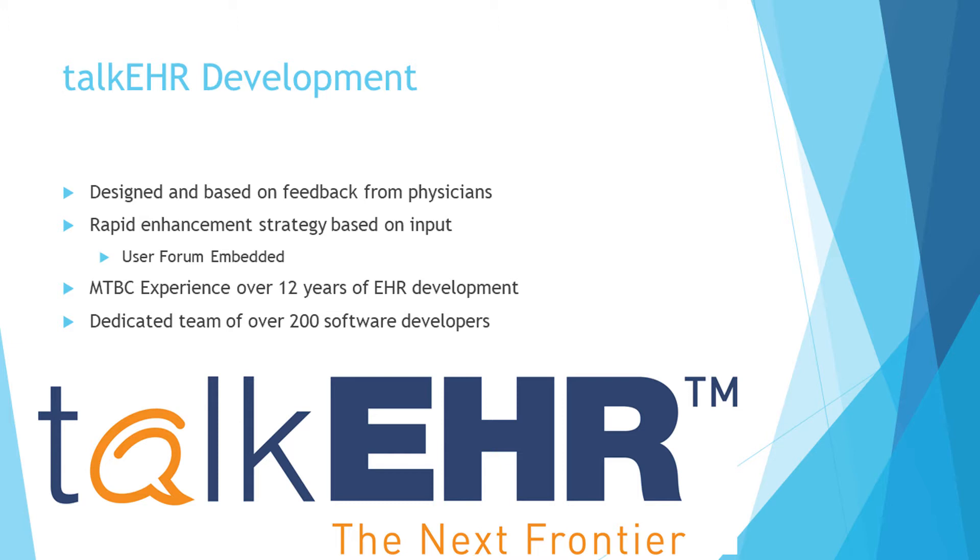Talk EHR is a product of MTBC, which has had an experience of developing EHRs for over 12 years with a team of 200 highly skilled software developers.